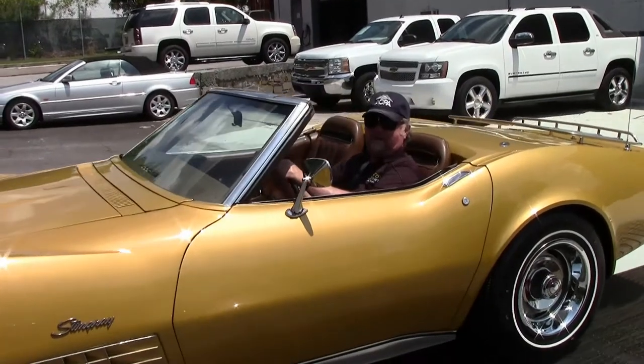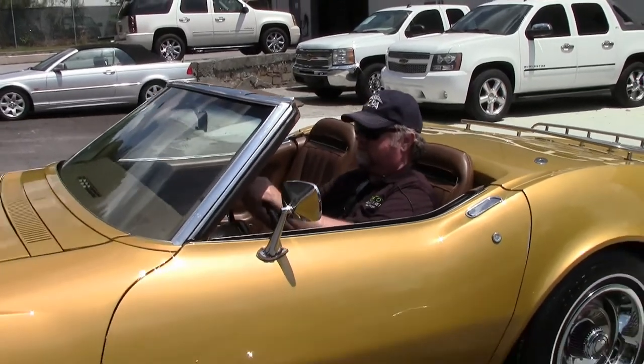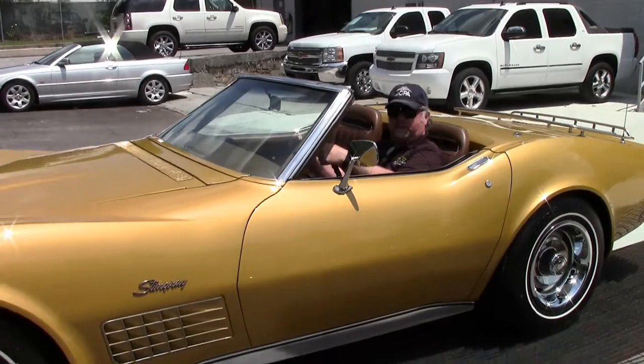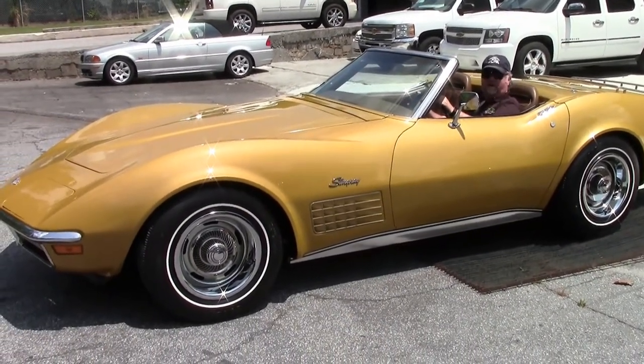Hello, this is Jan Hermstad at Bayer Vet and we're going to go for a test drive in this gorgeous War Bonnet Yellow automatic convertible — 200 horsepower, surprisingly strong, nice and tight. Ready for a ride. All right, here we are.